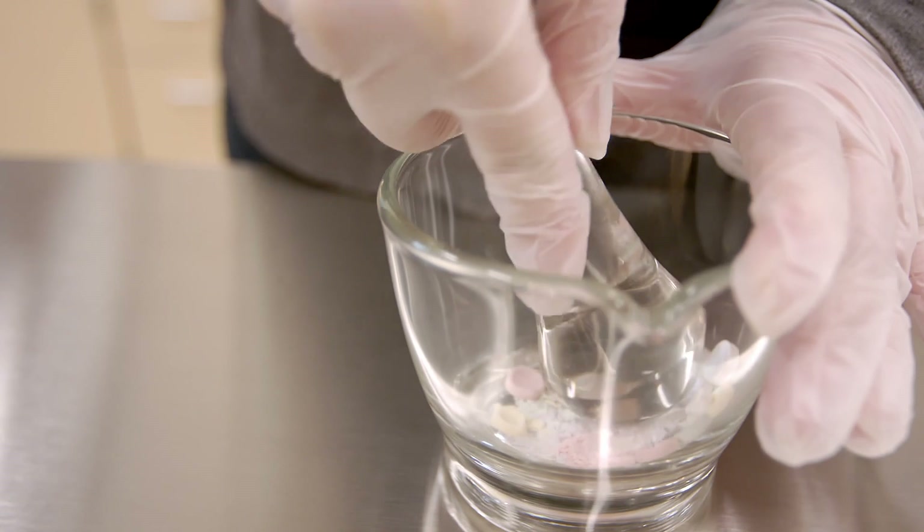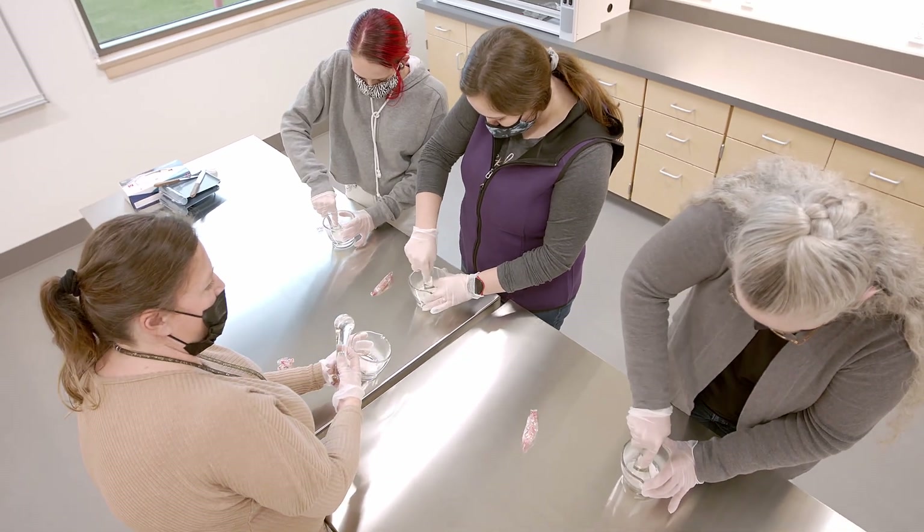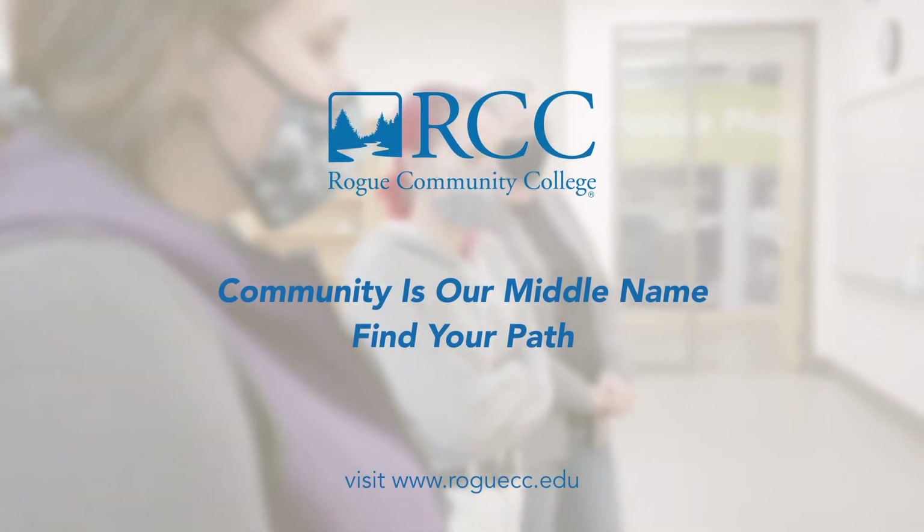Rogue Community College has built this program to help students succeed beyond their education and for their future career in the pharmacy industry. For those looking to take their first step into the pharmacy, this is the program for you.